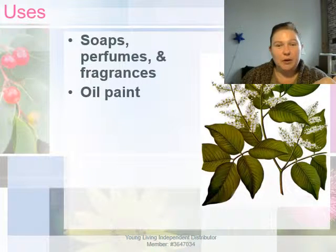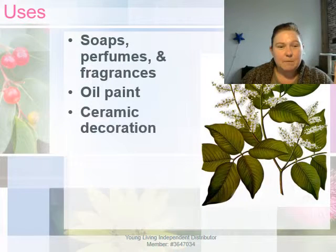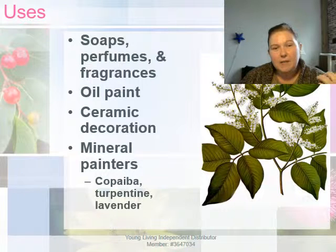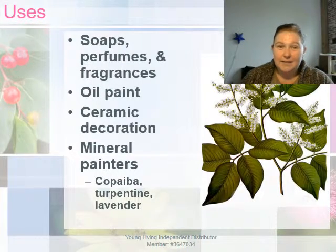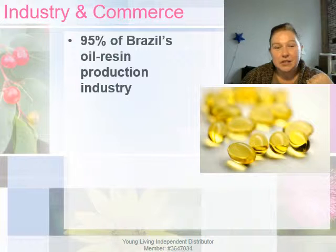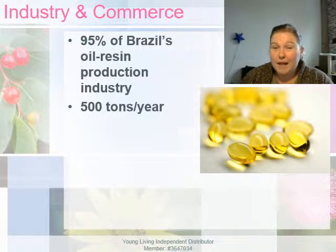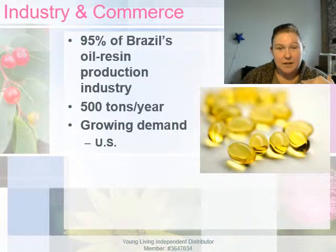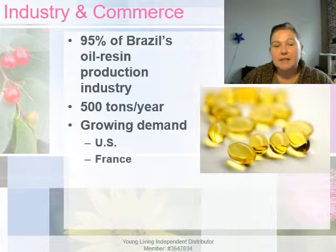Copaiba is commonly used in artist mediums such as oil paint and ceramic paints. Painters that prefer mineral paints many times use a mix of copaiba, turpentine, and lavender — it helps with adhesion quality and shine. Copaiba makes up 95% of Brazil's oil resin industry; approximately 500 tons per year come out of the Amazon, making it a great social and economic source of significance. The demand for copaiba has grown by leaps and bounds and is being exported to several countries including the U.S., France, and Germany.